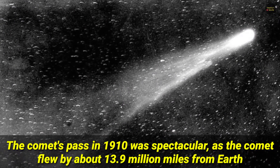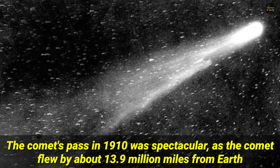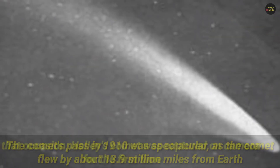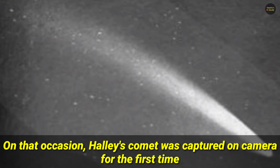The comet's pass in 1910 was spectacular, as the comet flew by about 13.9 million miles from Earth. At that location, Halley's comet was captured on camera for the first time.